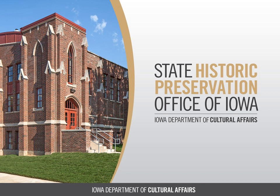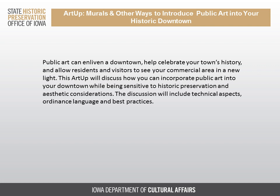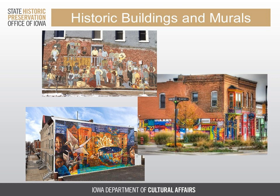Welcome to Murals and Other Ways to Introduce Public Art into Your Historic Downtown. I'm going to talk about some issues with historic buildings and aesthetic considerations of murals, and then my colleagues will follow up with discussion about technical aspects, ordinances, and planning. There really is no question that incorporating art into public spaces can have a dramatic impact on how both residents and visitors see your community.